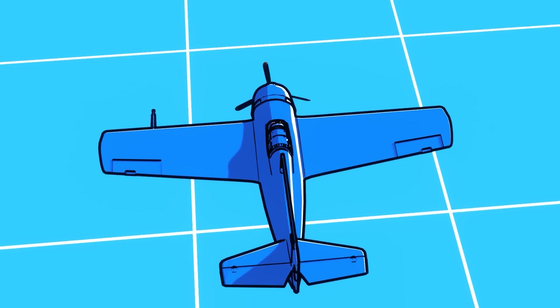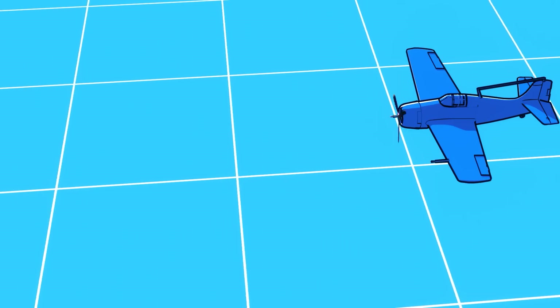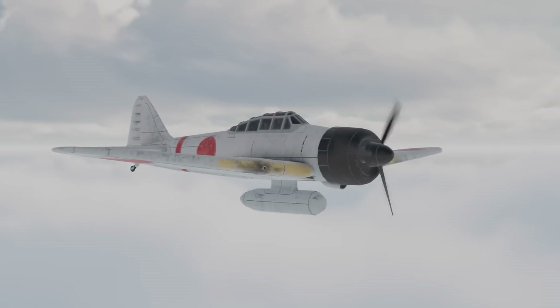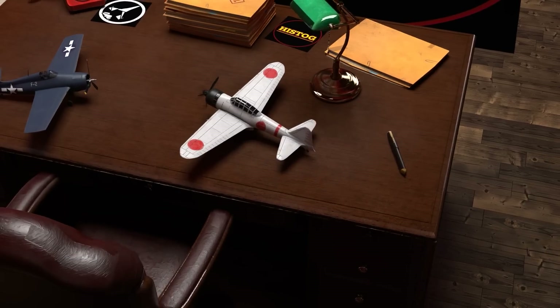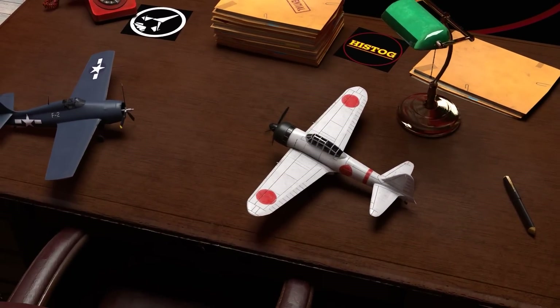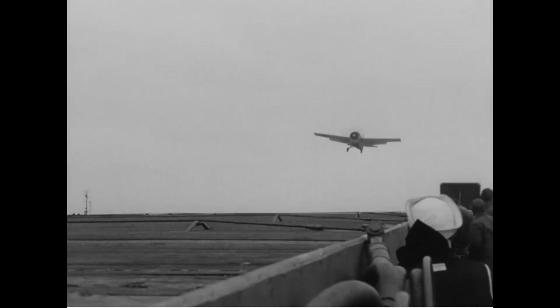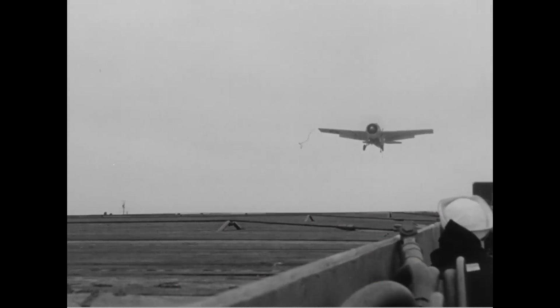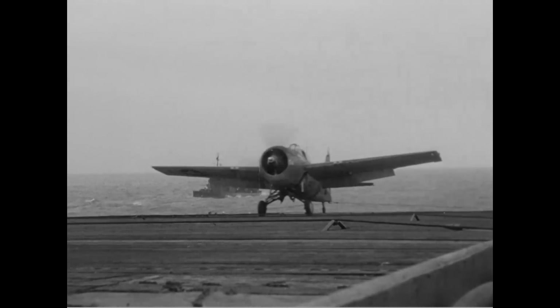During that time, the Navy relied on the Grumman F4F Wildcat as its frontline fighter — a durable fighter that paled in comparison to its adversary, the IJN Zero. The Zero outmatched the Wildcat in terms of speed, maneuverability, and range. However, as the now-famous saying goes, you go to war with the army you have, which applies equally to the Navy.